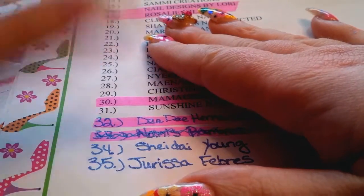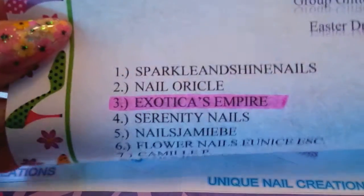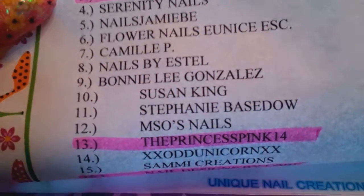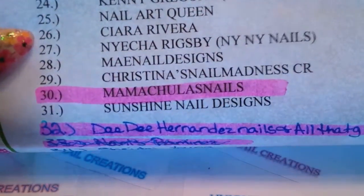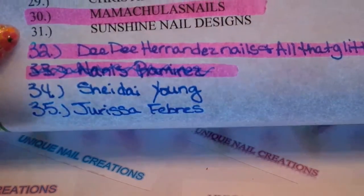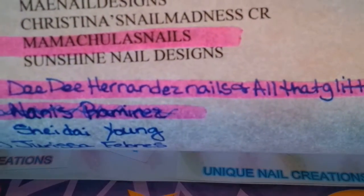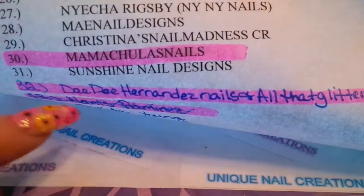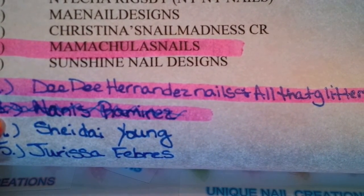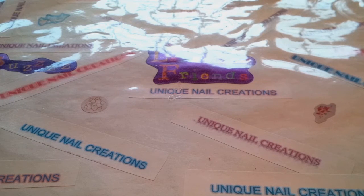Hey everybody, it's Gerald here. I'm doing what would be my sixth swap unboxing for my Easter dresses group swap. As always, I'm just gonna scroll down here — if it's in pink, I got it. I'm doing this because we got a couple new names. Today's package is from Didi Hernandez Nails and All That Glitters — that's her YouTube name, so go check her out if you haven't. She's a sweetie.